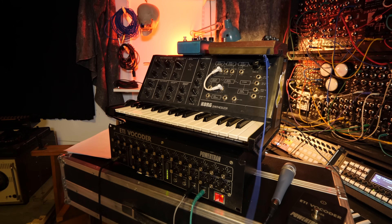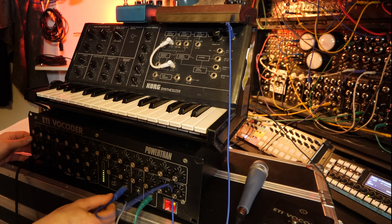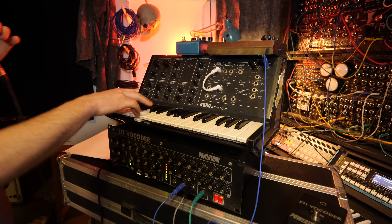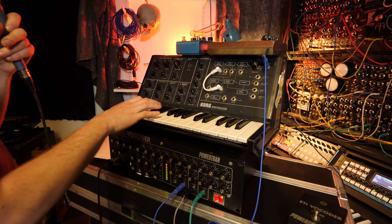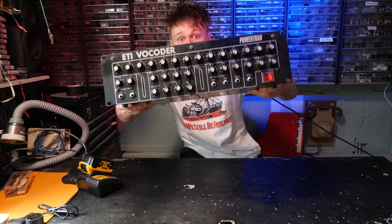We've got an MS-10 signal out of the Korg. We're going to plug this into the excitation, so instead of using the internal oscillators as excitation, we use a synthesizer.